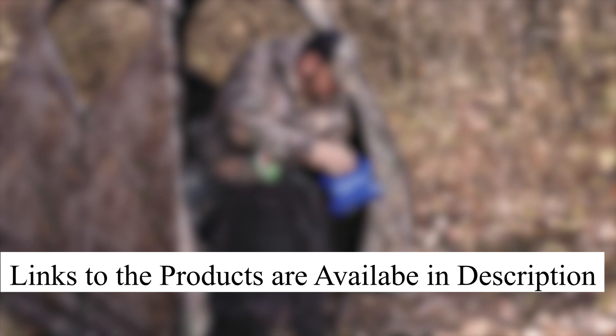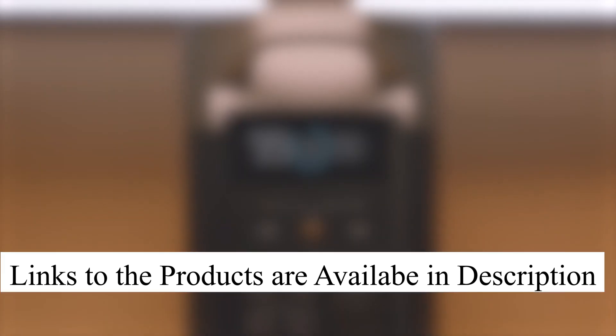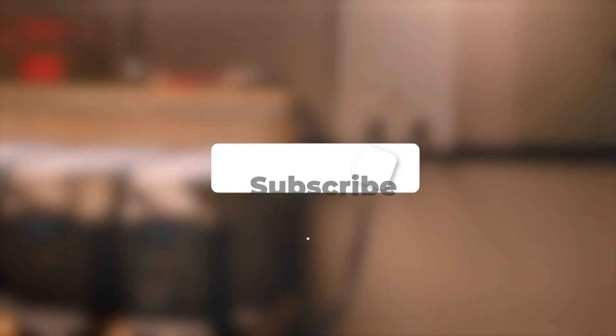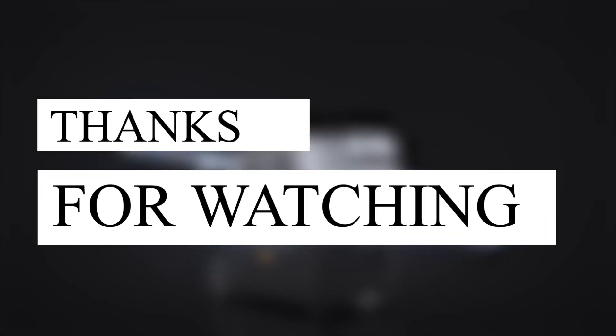And there you have it, folks. We've reached the end of our journey through the world of portable power stations. We've explored the top-notch options available, each one offering a unique set of features to suit your power needs. Thank you for joining us on this exciting journey. Don't forget to hit that like button and subscribe to our channel for more amazing product reviews. Until next time.